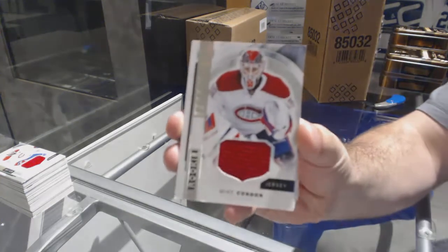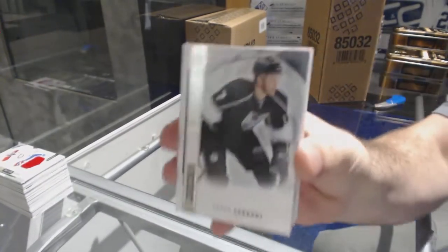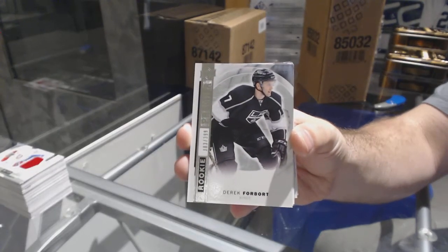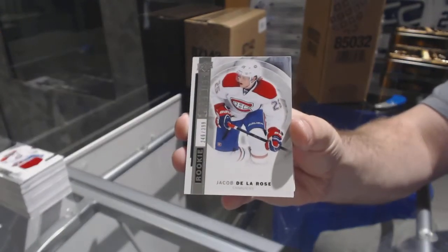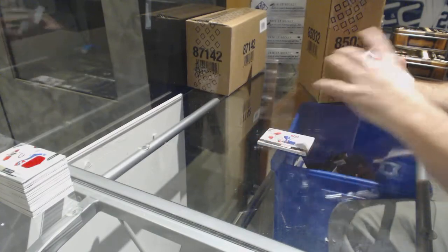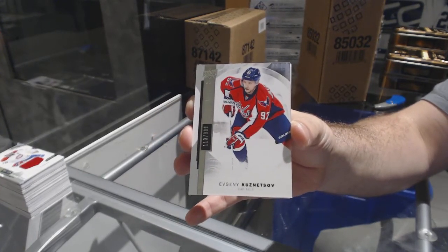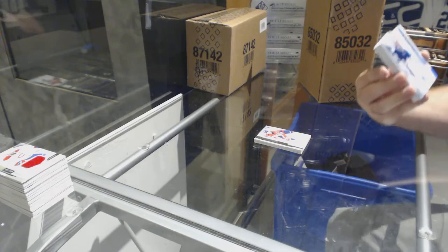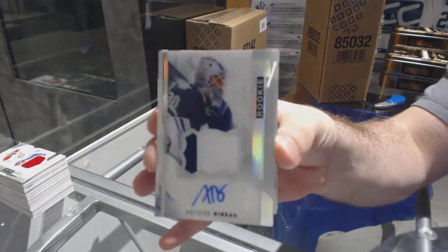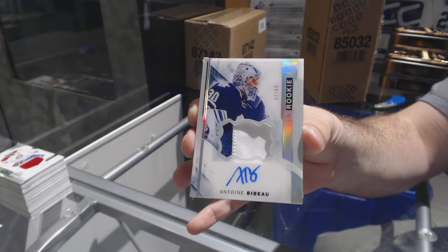For the Montreal Canadiens, rookie jersey Mike Condon. For the LA Kings, 399 rookie Derrick Forbort. For the Habs, 399 Jacob de la Rose rookie. For the Capitals, 399 Evgeny Kuznetsov. For the Maple Leafs, rookie patch auto spectrum number to 65 — Bebo. Number to 65 spectrum rookie patch auto of Bebo.